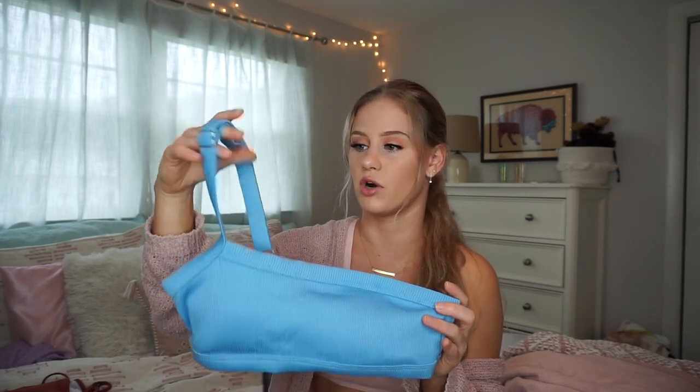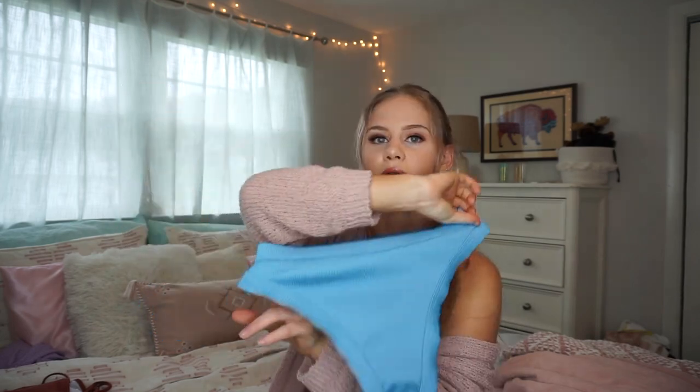The next suit — I really like the one-shoulder detail on this one, and it's ribbed. I love this blue color. The one strap is adjustable. The bottoms are also pretty full coverage — the last ones have a little bit more coverage, but these are still something I would have no problem wearing around my family.